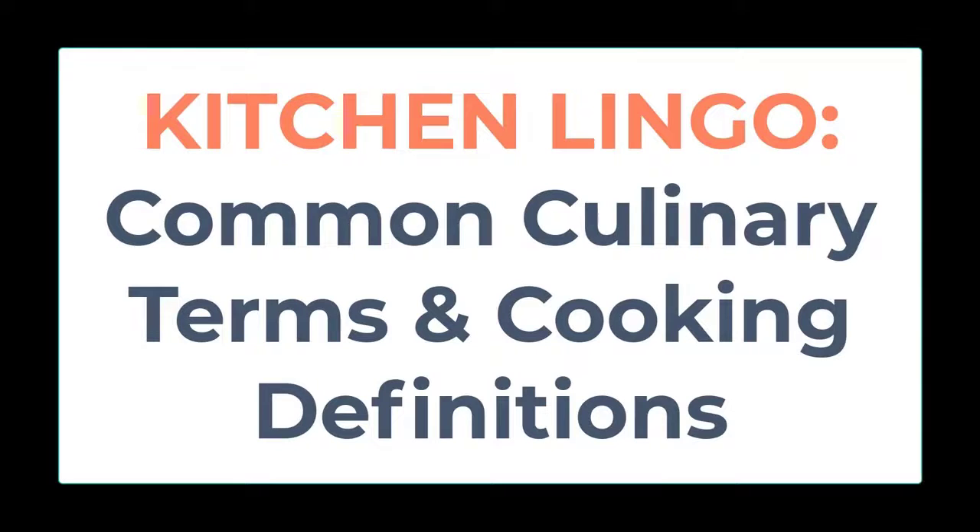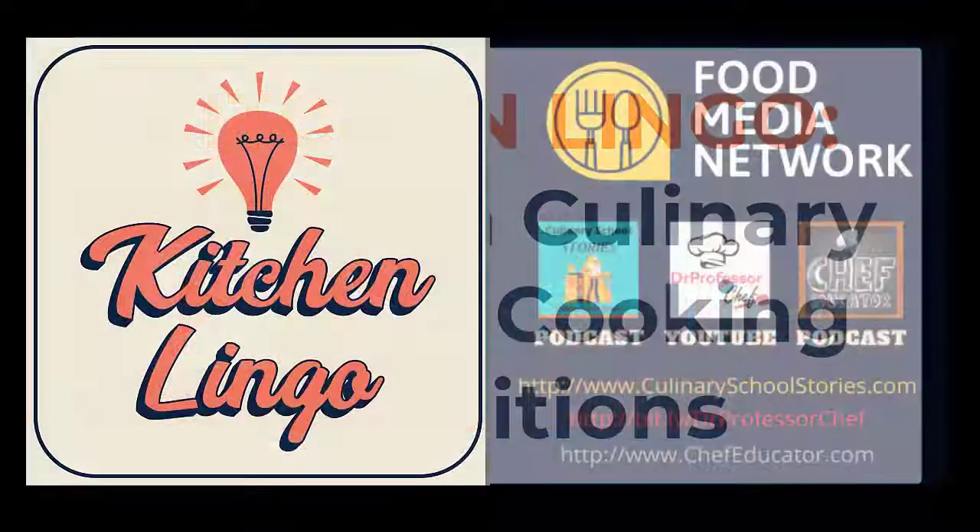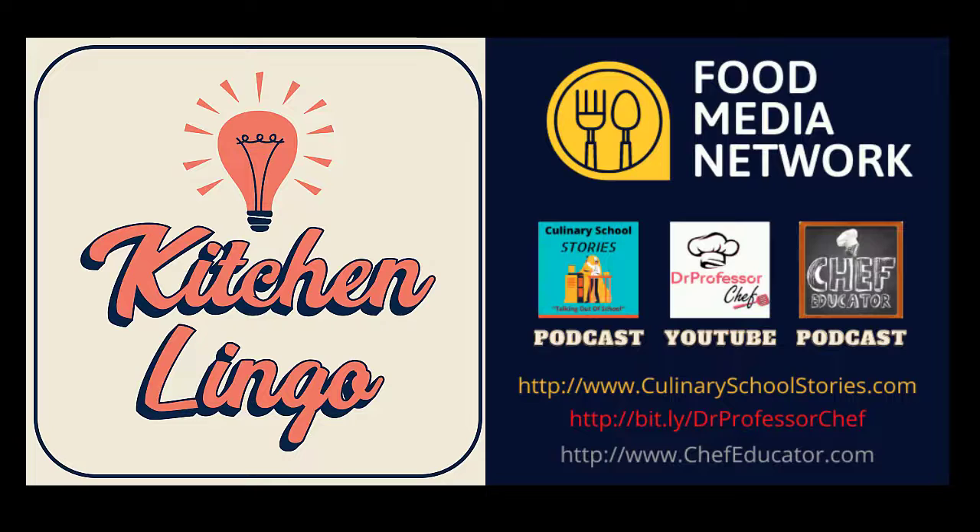If you knew what the word meant, good job. If you didn't know, well, you do now, and the word has been added to your Kitchen Lingo word inventory. Thank you for playing, and if you haven't yet subscribed, please do so — it's free — so that you'll be notified when the next Kitchen Lingo culinary vocab learning challenge is available.